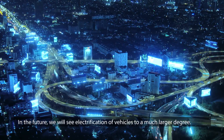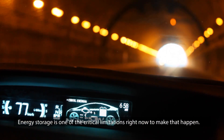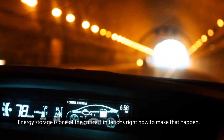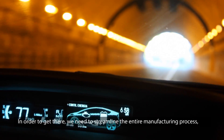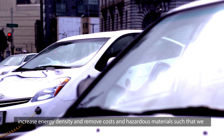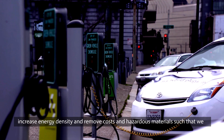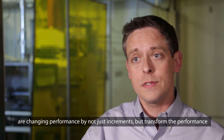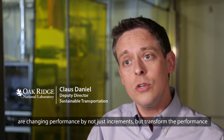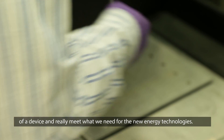In the future, we will see electrification of vehicles to a much larger degree. Energy storage is one of the critical limitations right now to make that happen. In order to get there, we need to streamline the entire manufacturing process, increase energy density, and remove cost and hazardous materials, such that we are changing performance not just by increments, but transforming the performance of the device to really meet what we need for the new energy technologies out there.